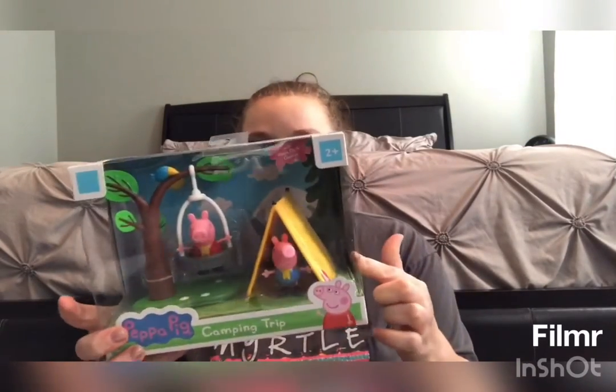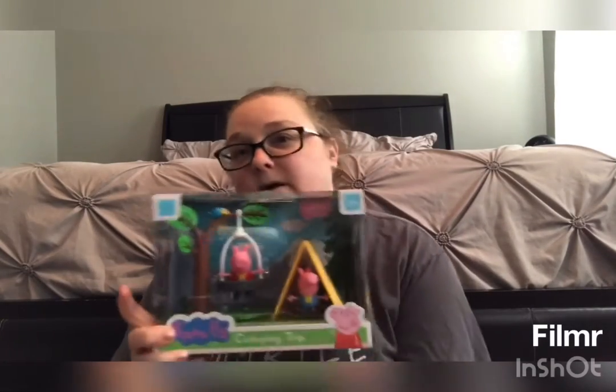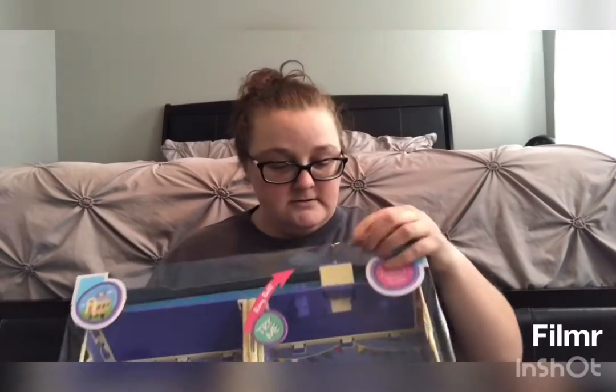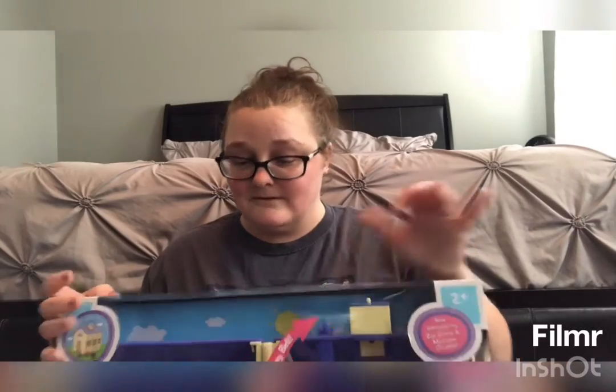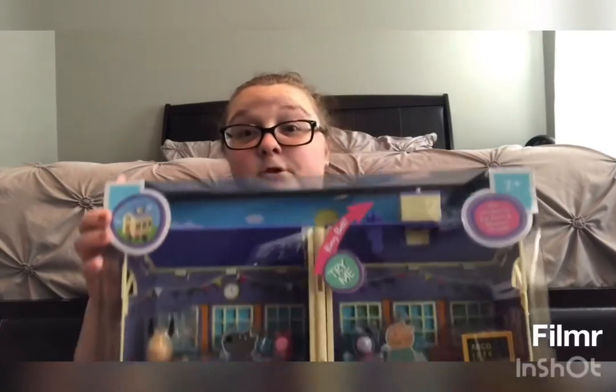Next is more Peppa. We got this tent and the tire swing, which has George and Peppa in it. She already has about six Peppas and is about to get six more. This was $7.99. The bigger one is the Peppa Pig School playset — you can ring the bell. It's got Mrs. Gazelle, Peppa, and Zoe the Zebra. Yes, I do know all the characters.